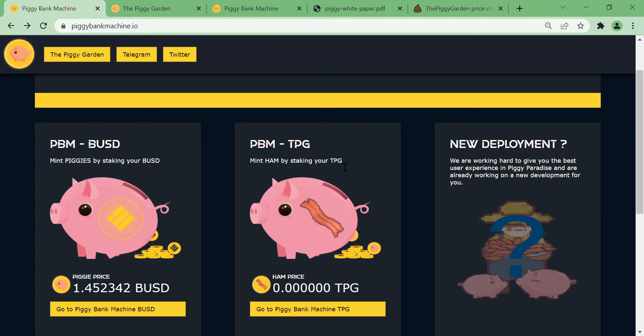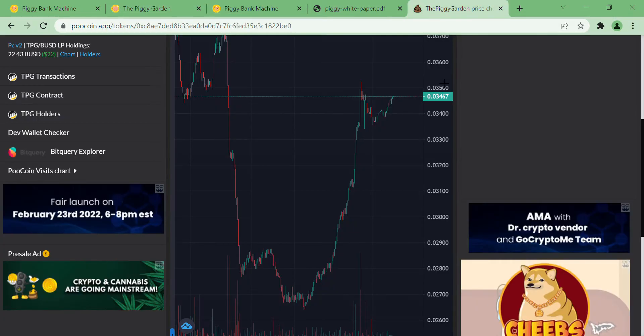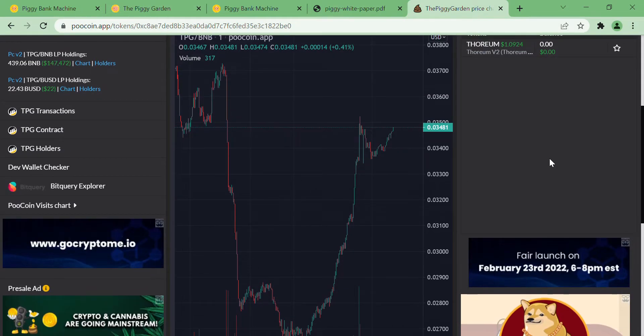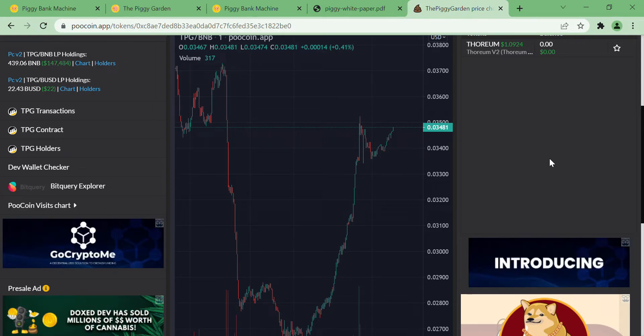They then moved on to the next layer, which was the Piggy Garden. They also came up with their own token, TPG. This would be the TPG chart — it's only been two days since the project and the coin were launched.